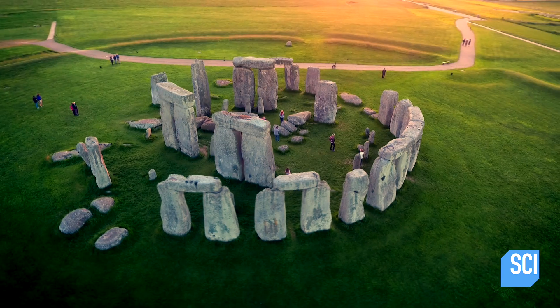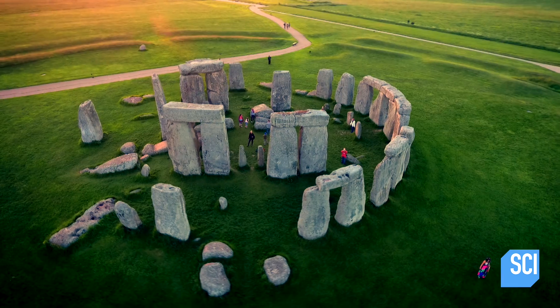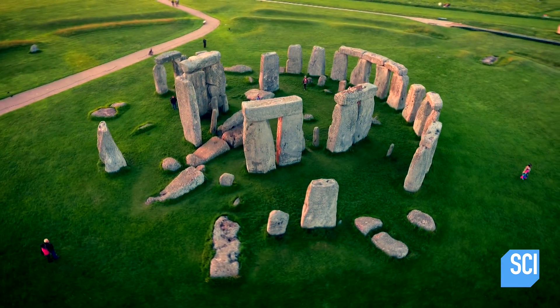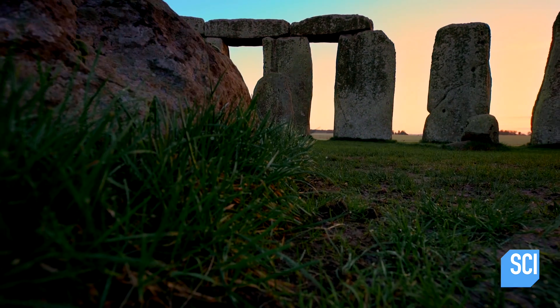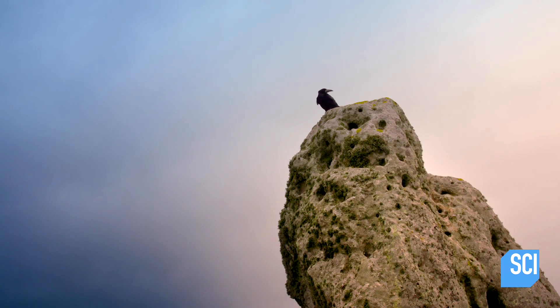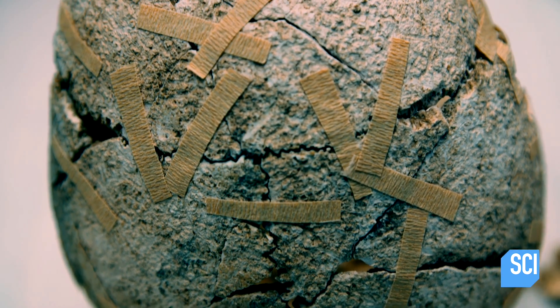Although Stonehenge is famous as a celestial temple, archaeologists suspect a monument this big must have attracted other users. But what? Modern forensic techniques are revealing the surprising answer, because some of the people who came here never left.